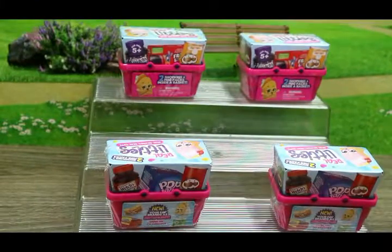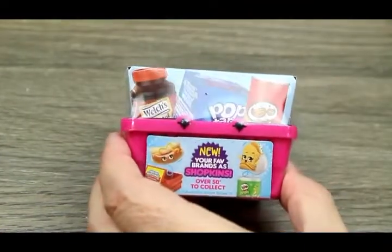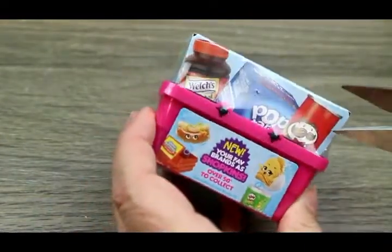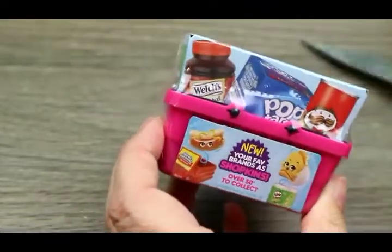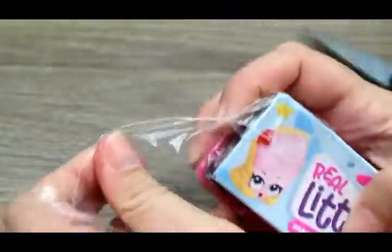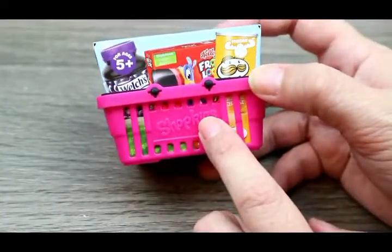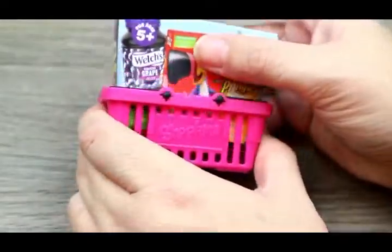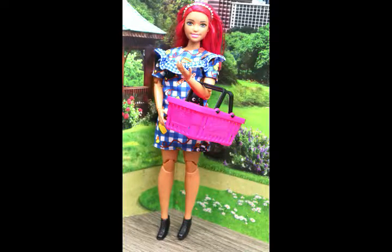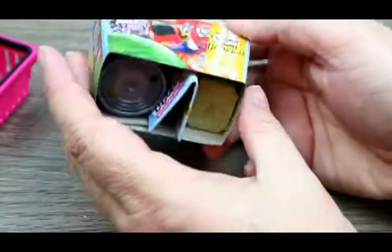We're going to go ahead and open one of the Real Littles right here. Of course you get this Shopkins basket which is a very nice Barbie size - they had Shopkins baskets before but not quite this size. We're going to take out our little container and the box is just empty inside. We don't get a mystery shopkin revealed beforehand.